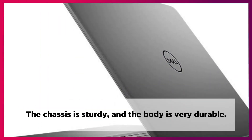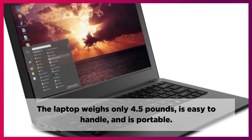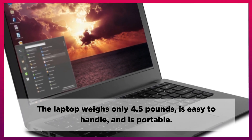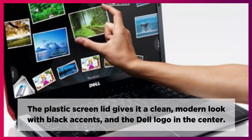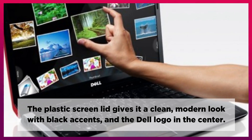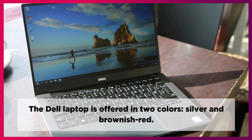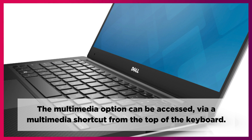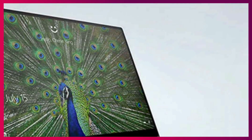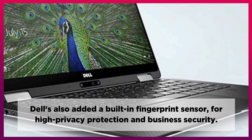The chassis is sturdy and the body is very durable. The laptop weighs only 4.5 pounds, is easy to handle, and is portable. The plastic screen lid gives it a clean, modern look with black accents and the Dell logo in the center. The Dell laptop is offered in two colors: silver and brownish-red. The multimedia options can be accessed via a multimedia shortcut from the top of the keyboard. Dell has also added a built-in fingerprint sensor for high privacy protection and business security.